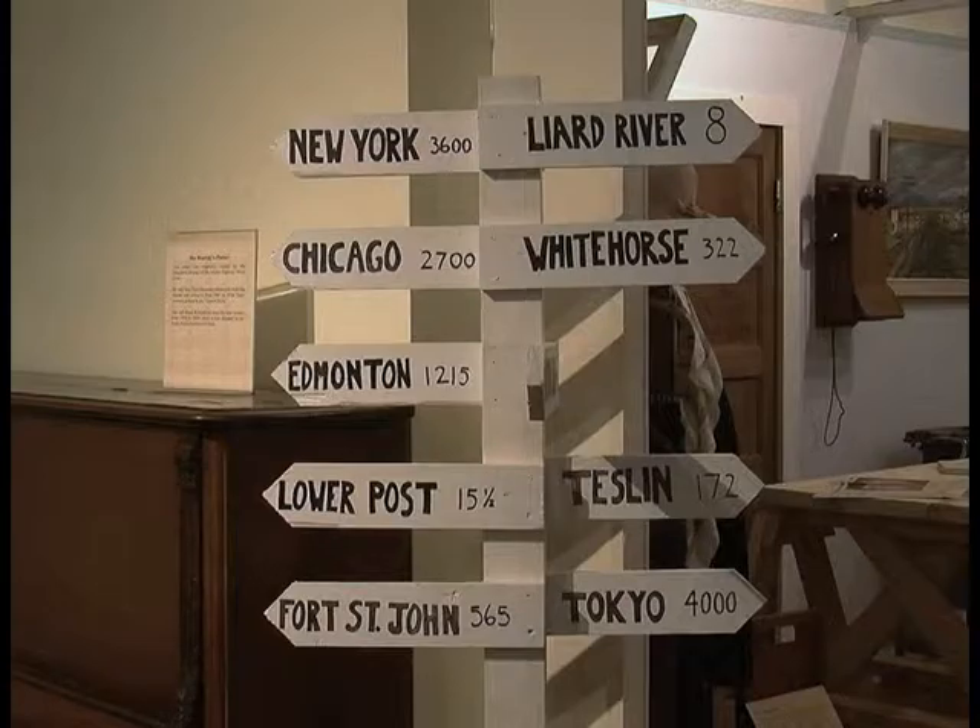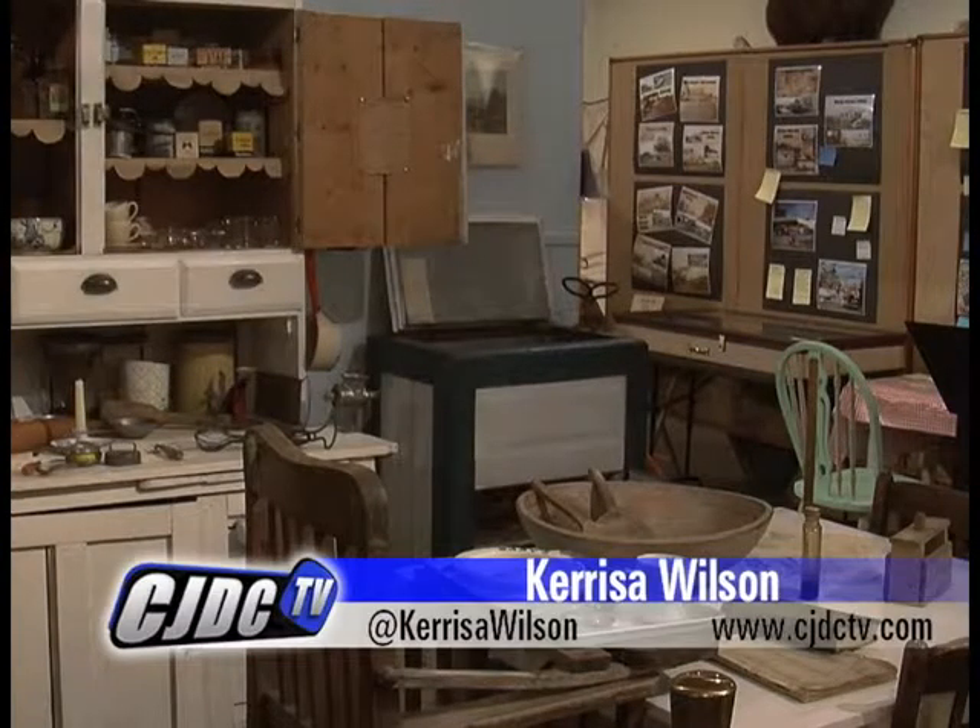The tours are open to everyone and no reservations are required. Carissa Wilson, CJDC-TV News, Fort St. John.